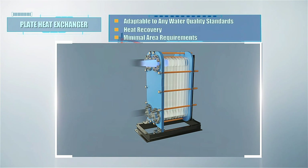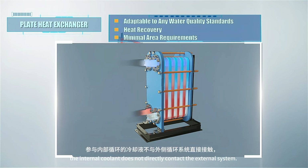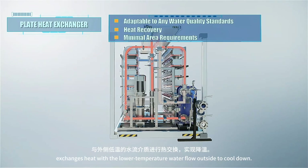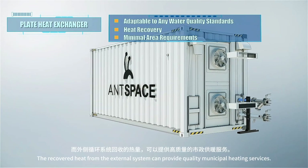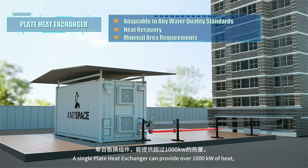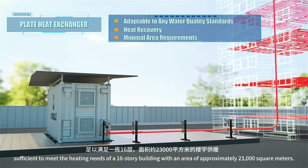Bitmain has also developed plate heat exchanger internal components in hydro cooling containers to enhance space utilization. In the plate heat exchanger, the internal coolant does not directly contact the external system. High-temperature coolant, with the help of heat-conducting plates, exchanges heat with the lower-temperature water flow outside to cool down. The recovered heat from the external system can provide quality municipal heating services, with a single plate heat exchanger providing over 1,000 kilowatts of heat.